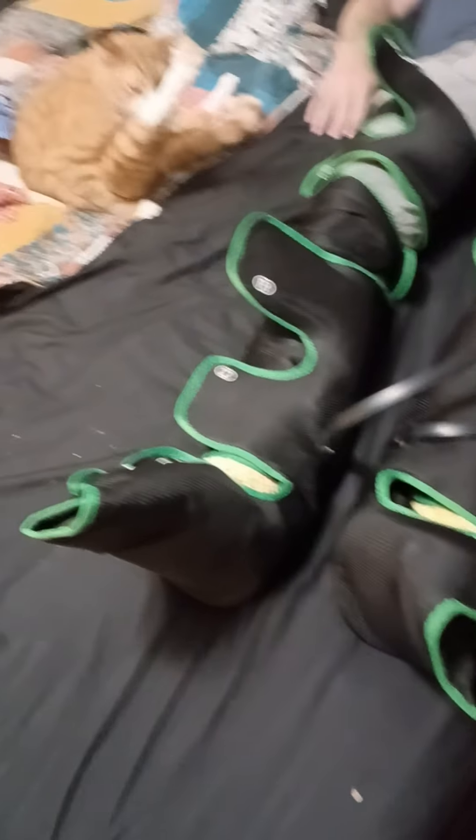I usually go about 30 minutes or so, but my ankles and feet are huge. I'll have to take a picture of them one day.